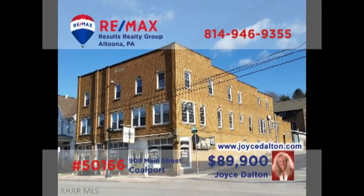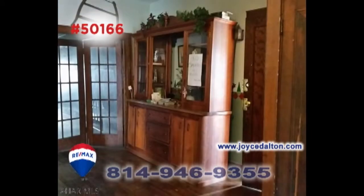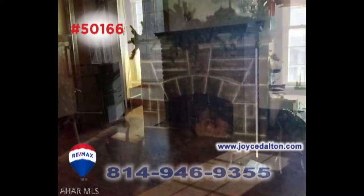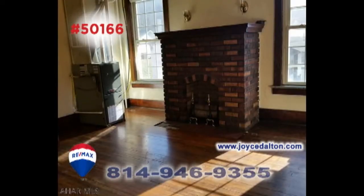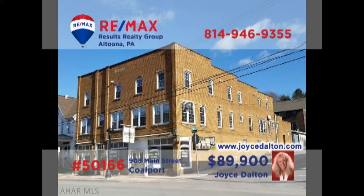Attention real estate investors: RE-MAX Hall of Fame realtor Joyce Dalton wants you to see this Coalport property with grand potential. This former hotel is a dynamic two-story brick building offering the possibility of 12 rental units, beautiful hardwood floors and details, classically styled fireplaces, updated mechanics, and even laundromat facilities and equipment. Contact Joyce right away for all the details about this fantastic opportunity.